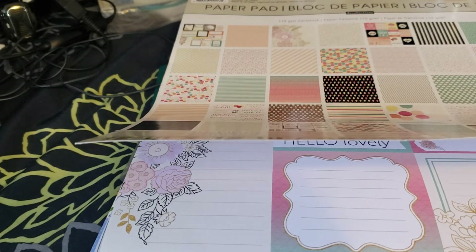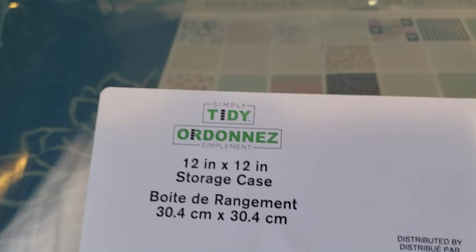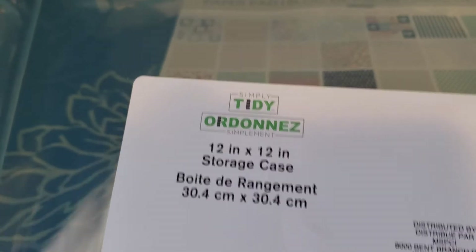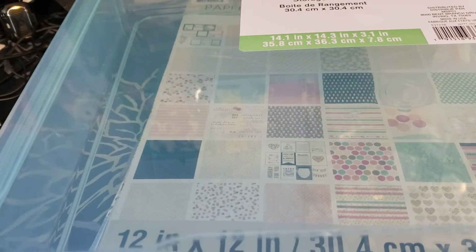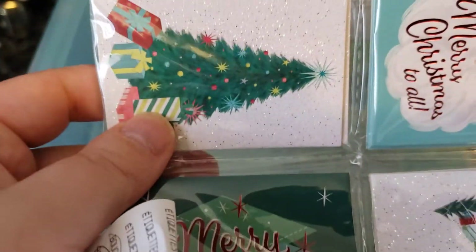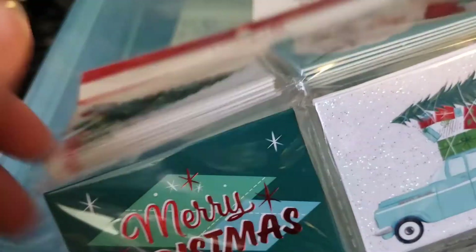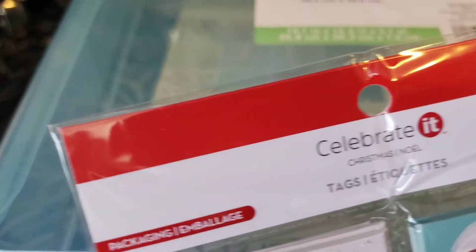I also bought one of these storage containers because I need to store my Christmas stuff — it's kind of overloaded. And this other thing I got is $2.10. These are also tags — they are like mini little cards and I couldn't help myself because I thought they were so cute with the vintage look to them. They had other tags but I just took these because these were my favorite.